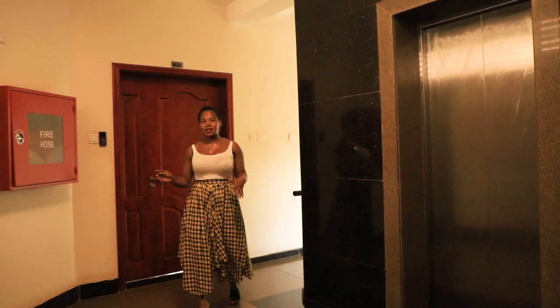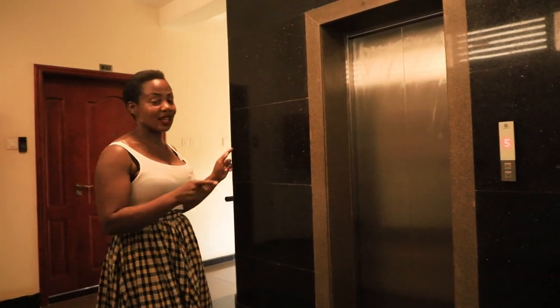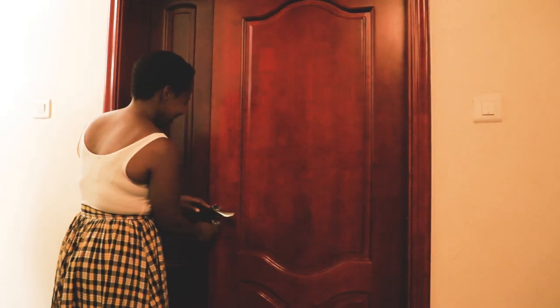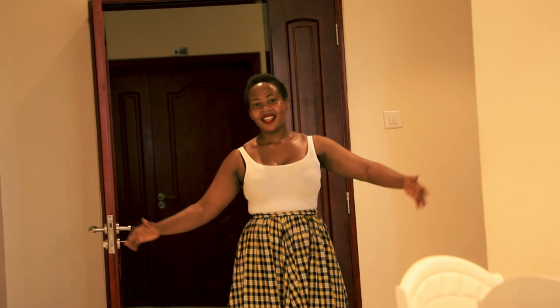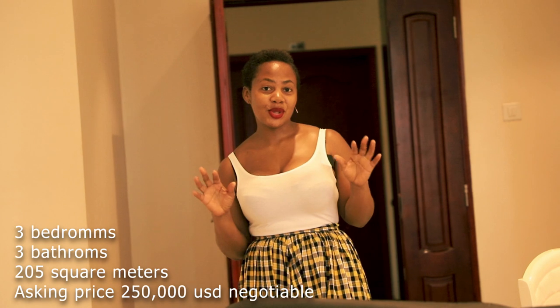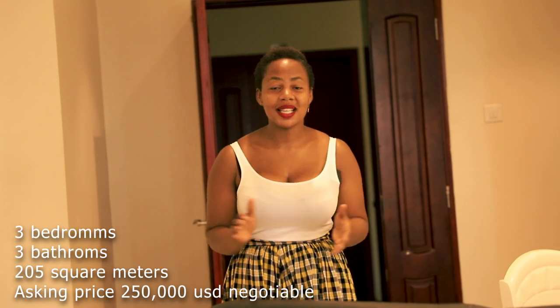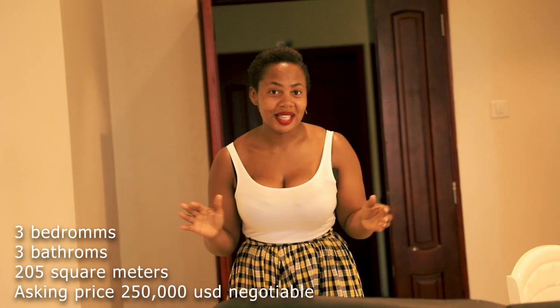To access the unit you can either use the stairs or the elevator. We are on level five. Come on in — this is a three-bedroom, three-bathroom unit. It is 205 square meters and the asking price is 250,000 US dollars. Let's take a look around.